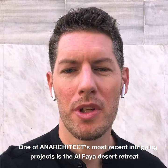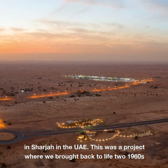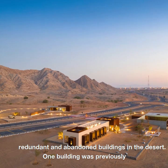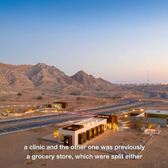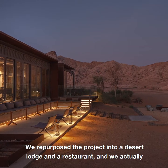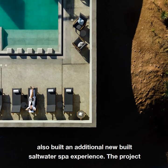One of the architect's most recent intriguing projects is the Al Faya Desert Retreat in Sharjah in the UAE. This was a project where we brought back to life two 1960s redundant and abandoned buildings in the desert. One building was previously a clinic and the other one was previously a grocery store, split either side of a through road which also had the UAE's oldest petrol site. We repurposed the project into a desert lodge, a restaurant, and also built an additional new-build saltwater spa experience.